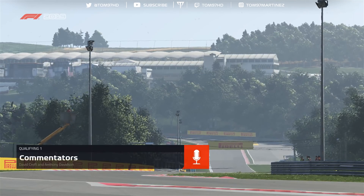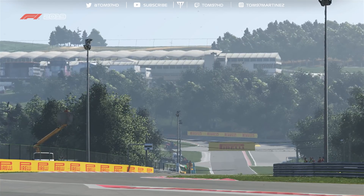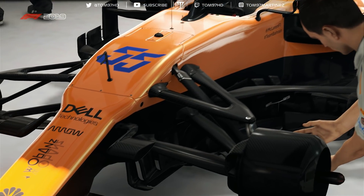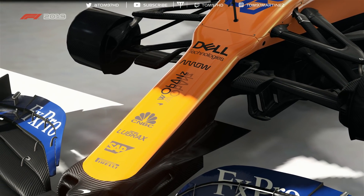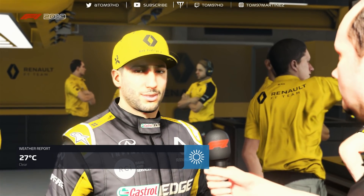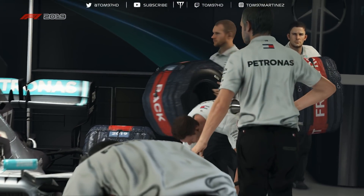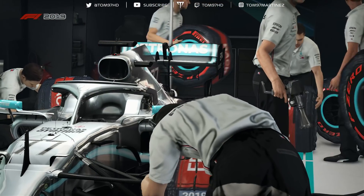We're going to jump into qualifying here at Hungary. I tried to do 1.10 difficulty but it was just a bit too much — I was about 0.6 to 0.8 off Robert Kubica, my teammate, who I normally use as a reference. So I'm going to go down to 1.08, the first time I've used that since Baku. I used 1.05 in France, but otherwise it's been 1.10 the entire season, and we used 1.08 in Bahrain, China, Baku, and now here.